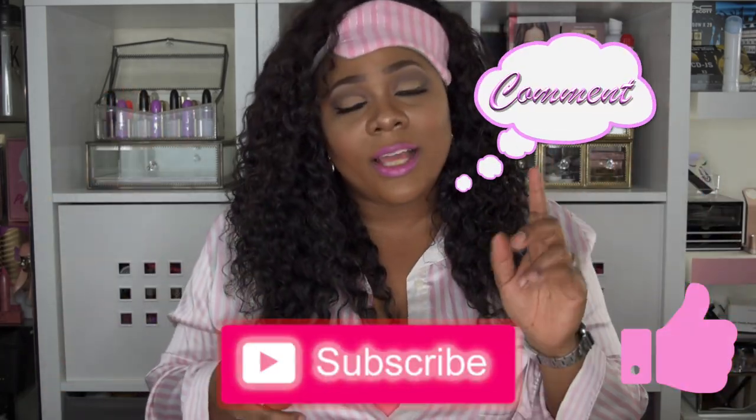If you guys like this video and want to see more product reviews or hair reviews, please let me know in the comment section below. Please like, subscribe, comment, and share — and don't forget to get your beauty rest. As always, stay fabulous and be your own vision of beauty. Until next time, good night.